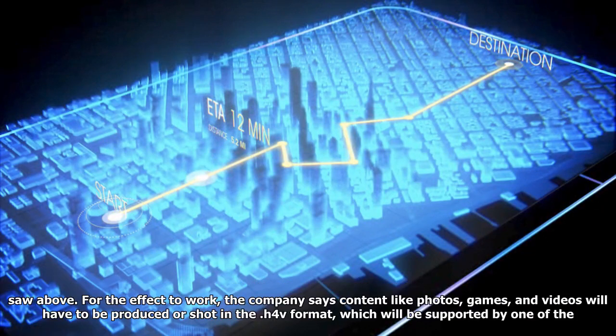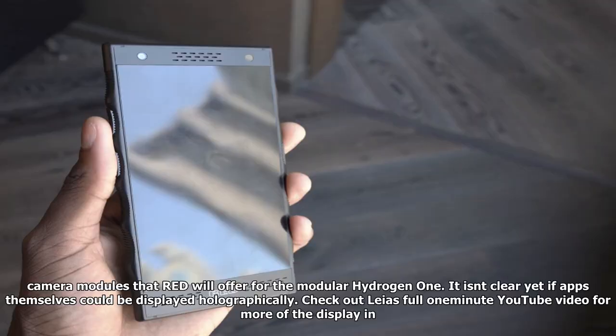Another example, pictured below, shows that the company is claiming items can appear like they're extending out from the display, not just resting on top of it. But not all content will be able to holographically protrude from the display, as you saw above.